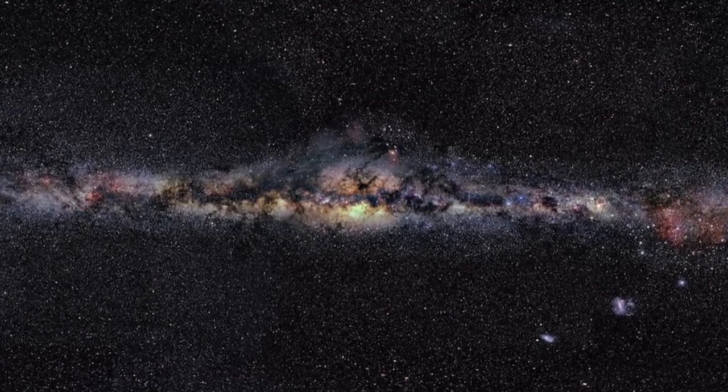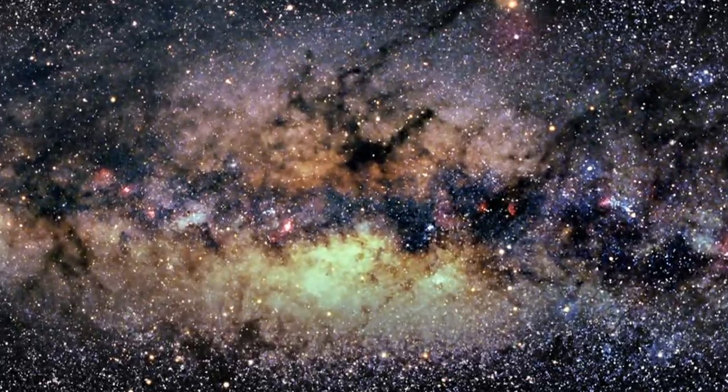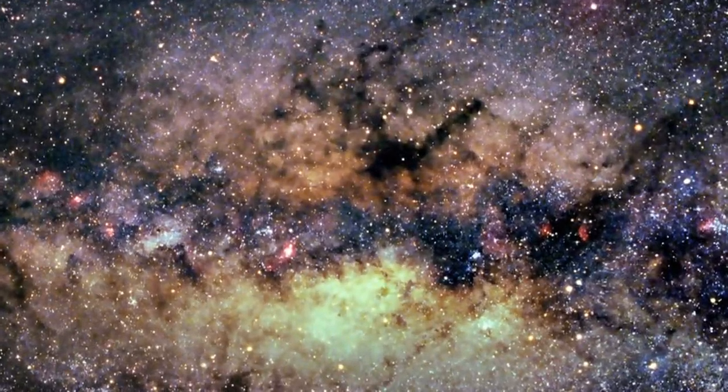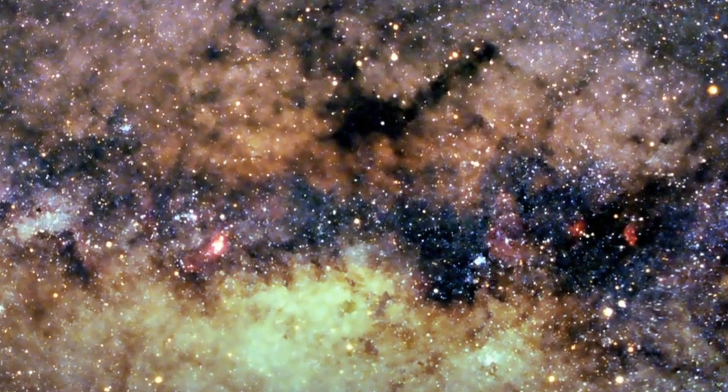You know what this is. This is the Milky Way. And if we move in to the very center of it all, this big bulge of hot gas and dust, there are billions of stars in here. They're being born all around us.